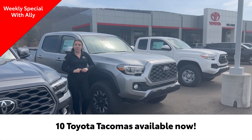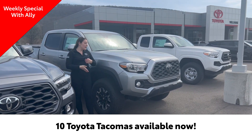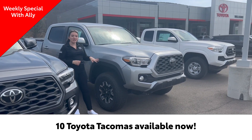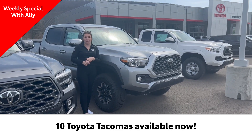We have over 10 models available at the moment, including fully loaded all the way down to entry level. For example, I'm standing next to this all-new 2023 Toyota Tacoma TRD Off-Road. This one also has the TRD Off-Road Premium Package, which is pretty popular and features things like a heated leather interior and a power moonroof.